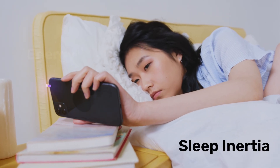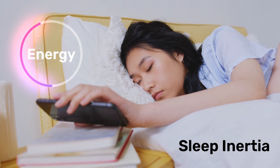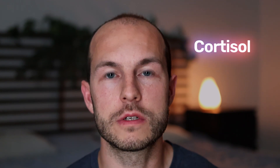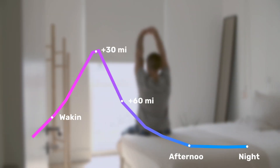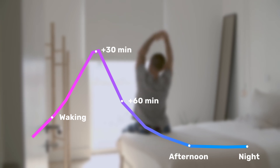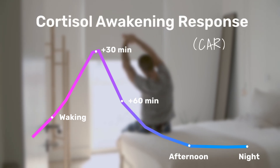Sleep inertia is that grogginess you feel after waking up — that thing that makes you want to go back to bed. Dawn light simulation reduces it in part by increasing our levels of cortisol before we wake up, which would occur naturally if we were outside. Cortisol is one of the hormones that follows a 24-hour rhythm, peaking just after we wake up in the morning. This morning rise in cortisol has been termed the cortisol awakening response, or CAR for short. While it is well known that bright light in the morning is capable of significantly increasing this cortisol spike, it is less well known that bright light through the eyelids before waking can also increase cortisol.